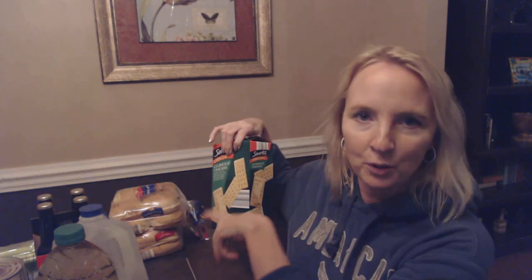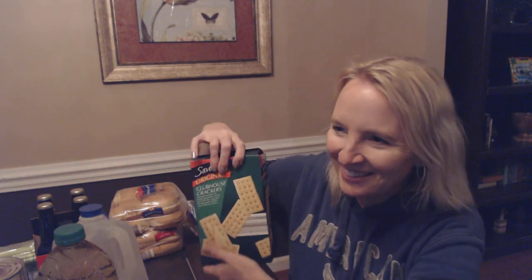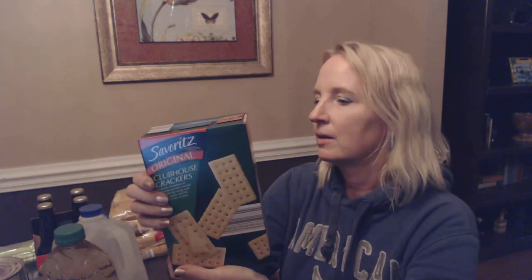I did get hot dog buns by the way — I just saw them. I grabbed the deli rolls and then went on down the aisle and saw the hot dog buns and just went ahead and grabbed some of those too. So we have some of both, because sometimes my older son likes to eat the deli rolls just by themselves as a snack.